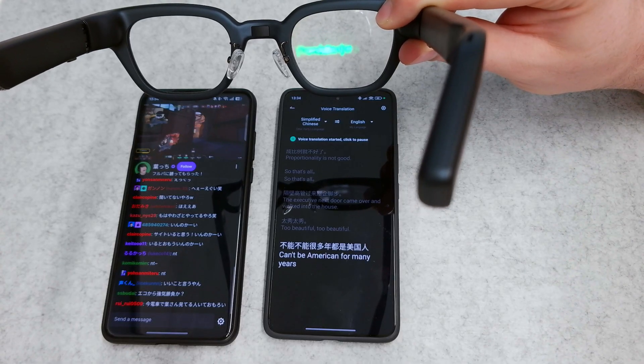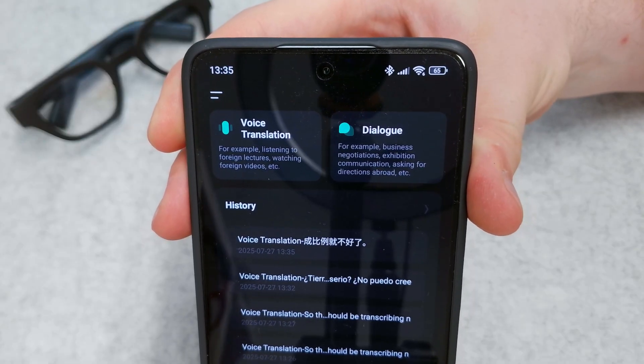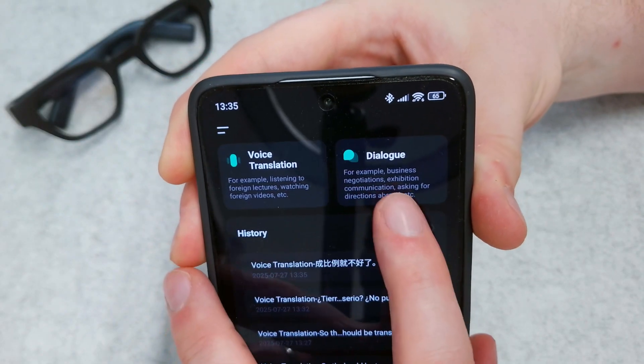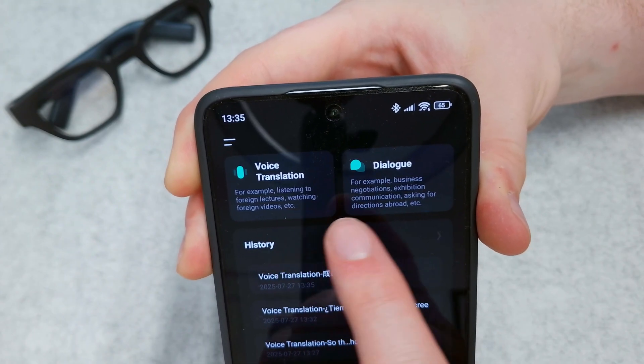The same also happens on the app. It also has two translating modes: voice translation, which is more for when you're listening to a video or a one-sided conversation, and dialogue translation, where you can have a back and forth between two different languages so both parties can see what's being said. That's mostly for the phone, but it is displayed on the glasses as well.